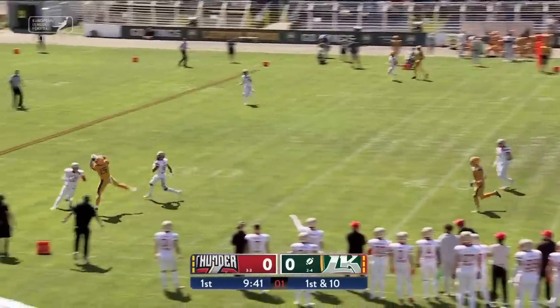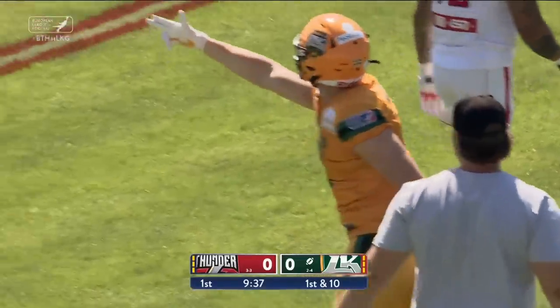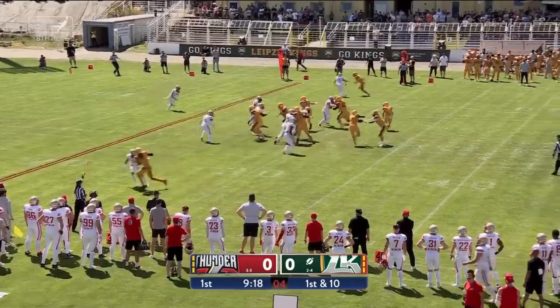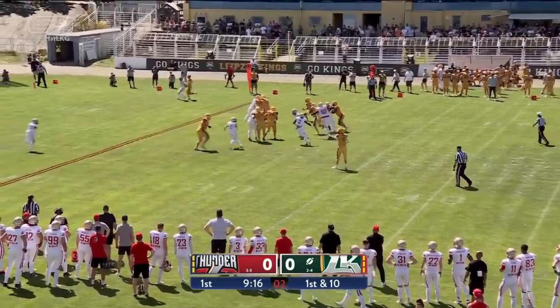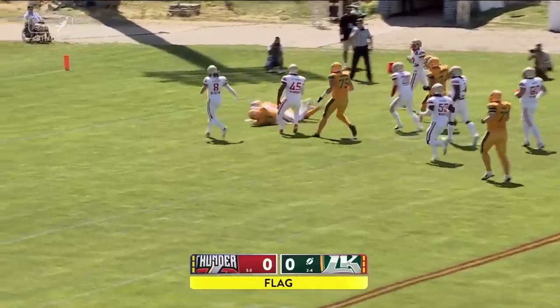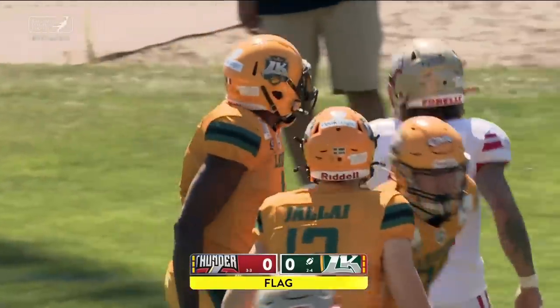Miller lobs up this one in tight coverage. That ball's caught down to the boundary at the 26-yard line. Movement up front — this looks to be offside against Berlin. Up the gut, right tackle — Dobley-Wolf spinning around again. He'll be down inside the five at the three-yard line. First down and goal to go.